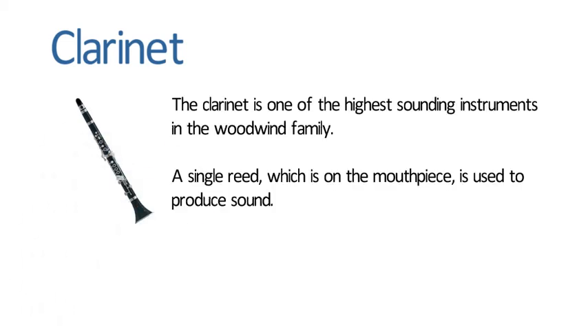Clarinet. The clarinet is one of the highest sounding instruments in the woodwind family. A single reed, which is on the mouthpiece, is used to produce sound.